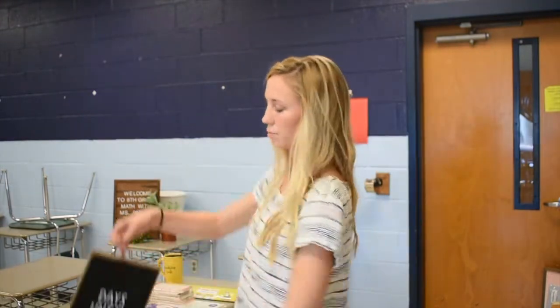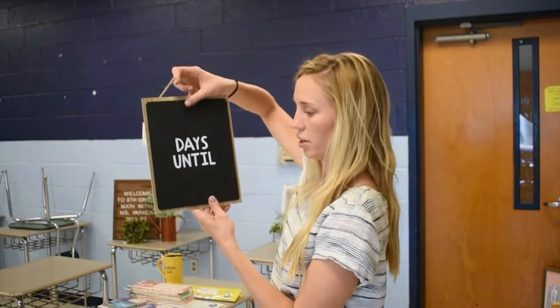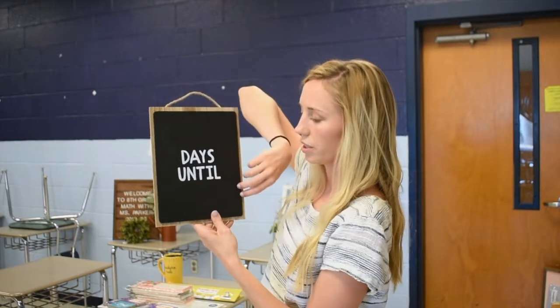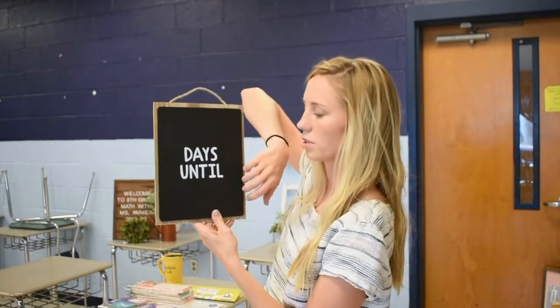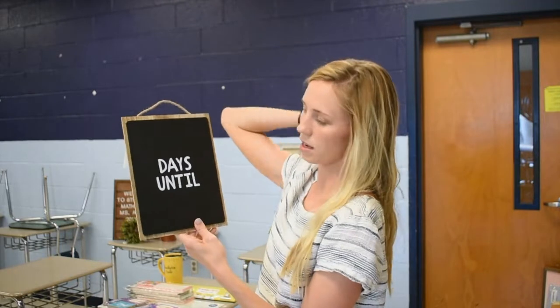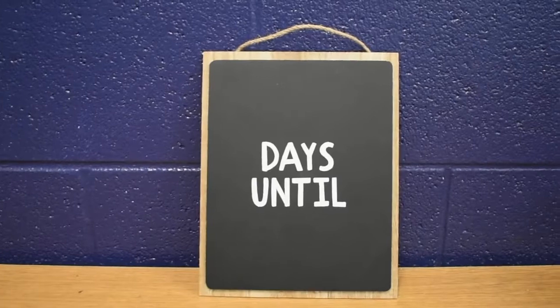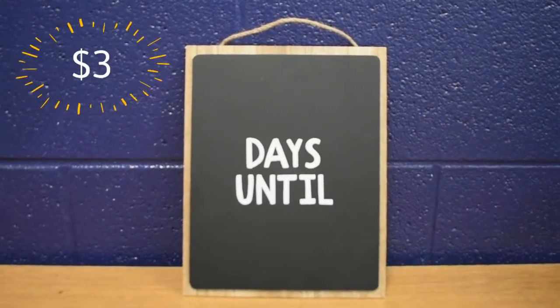This is the last thing I got from Target. It says 'blank days until.' I have chalk in the room, so I'll probably write 'days until exams,' 'days until Christmas,' maybe 'days until summer' — just a big upcoming thing. I do need to get another one because I have two classes: I'm teaching algebra as well as eighth grade math. So if I'm doing exams I'll need two. It was only three dollars, so I'll have to go back and get another.